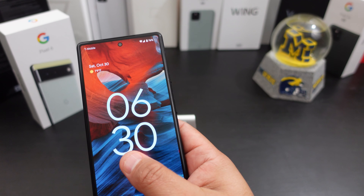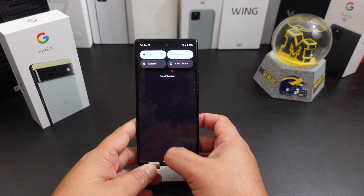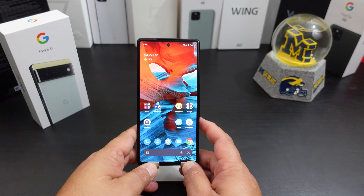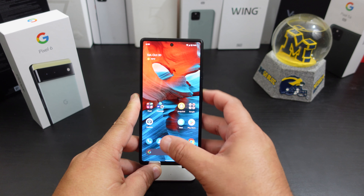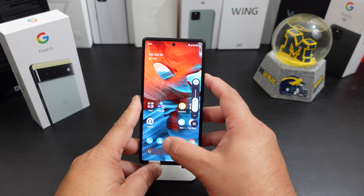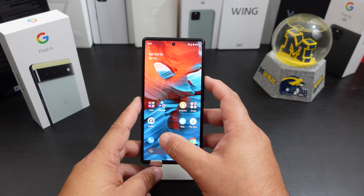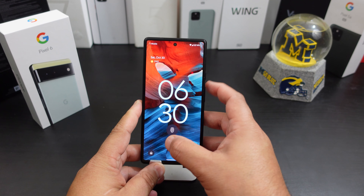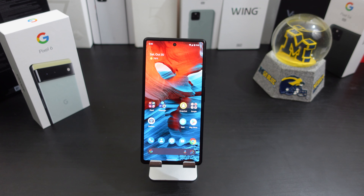You have some bugs with Android 12, but I know they'll work that out. Also, the face unlock — I wish they just had face unlock. The fingerprint scanner, just like the Pro, you do have to hold it down a little bit longer than a normal fingerprint scanner, but it's getting better. It's quick, it's pretty accurate, it just takes a little bit more time.